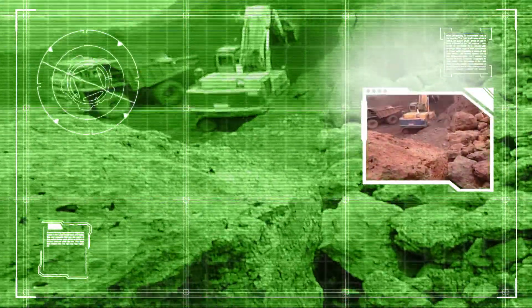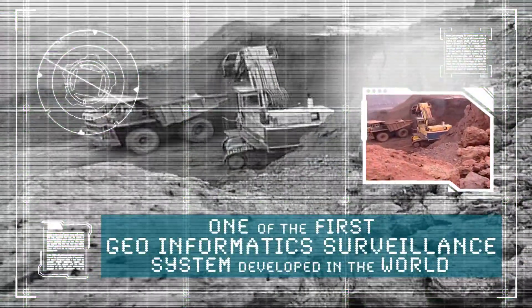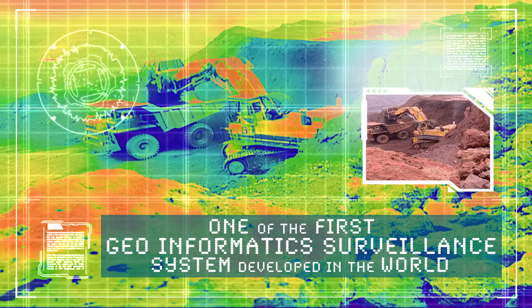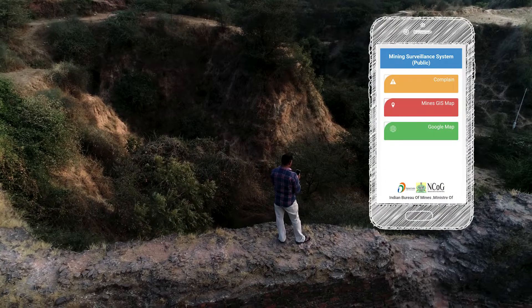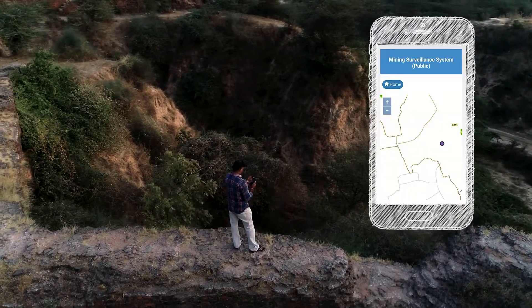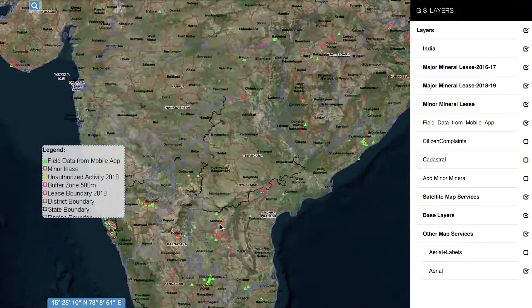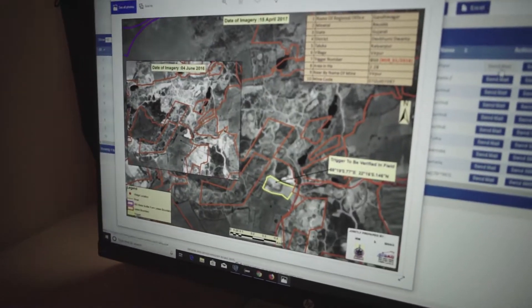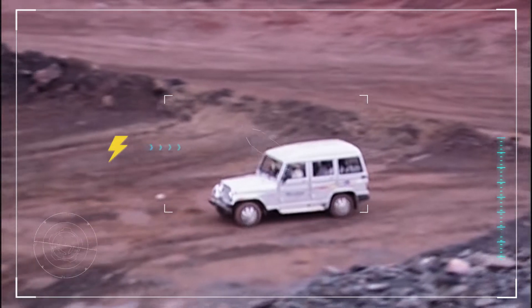Securing the country's natural resources, the Mining Surveillance System is one of the first geo-informatics-based surveillance systems developed in the world, where even a citizen can register a complaint through a simple mobile app. Any unauthorized activity around an approved mining lease gets detected and generates a trigger, which is communicated, prompting inspection by officials.